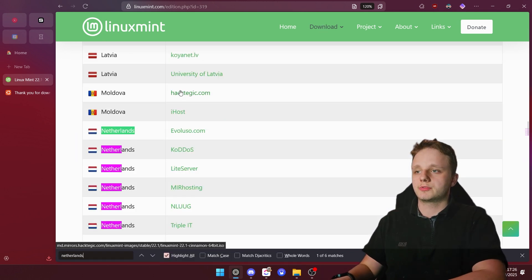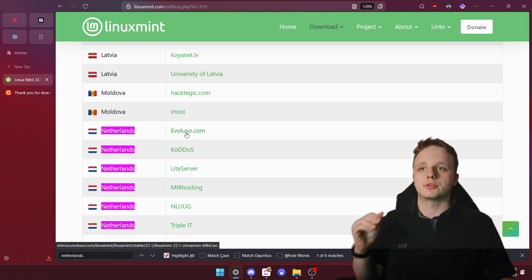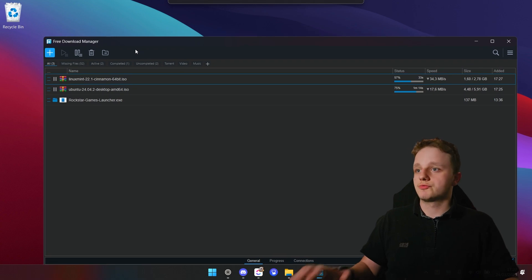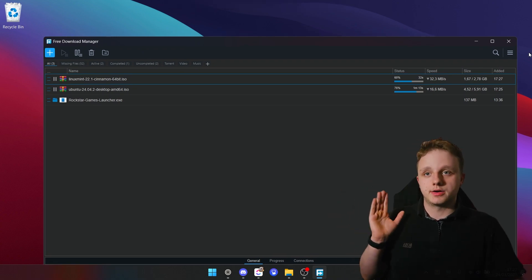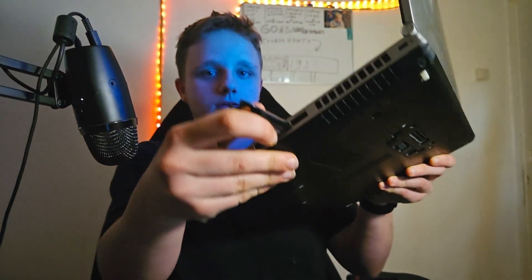For example, Netherlands is my own country, so this should be the fastest server to download from. You can see mine is downloading. After that, make sure you have a USB drive — on this USB you can put Linux itself and try it out without even installing anything.